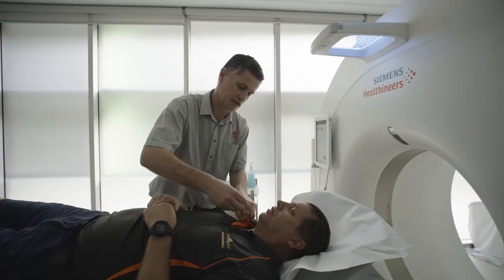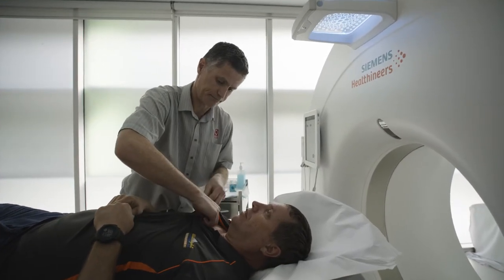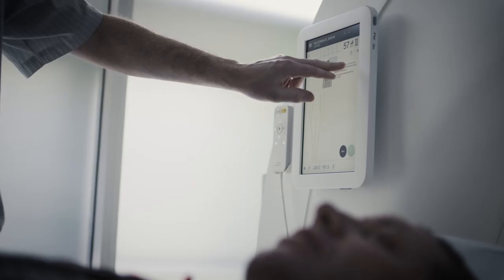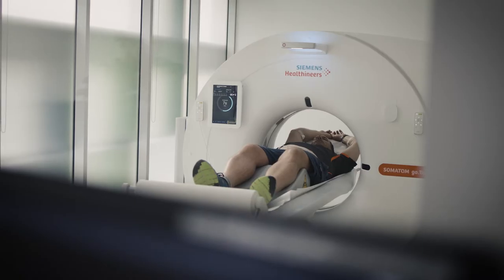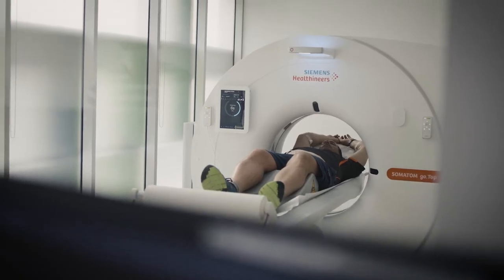Coronary artery calcium scoring is the most accurate way to predict whether you're likely or not to suffer a heart attack in the future. To have a CT calcium score, you don't need any dye — you simply lay on the CT scanner and we take pictures of your heart in a matter of seconds. It shows us if you have any hardening of the arteries.